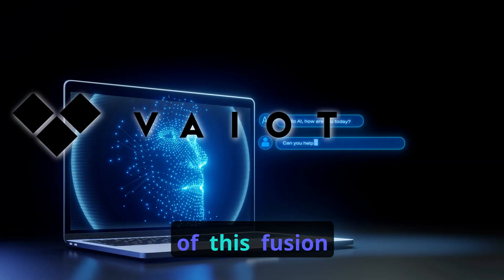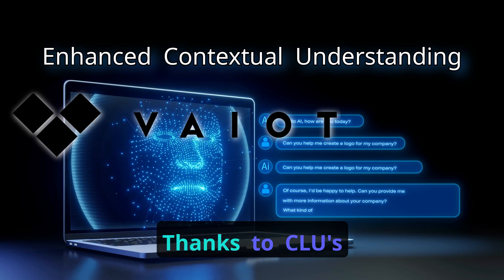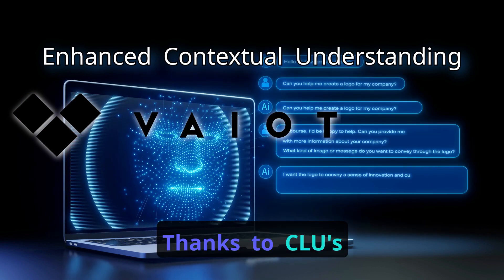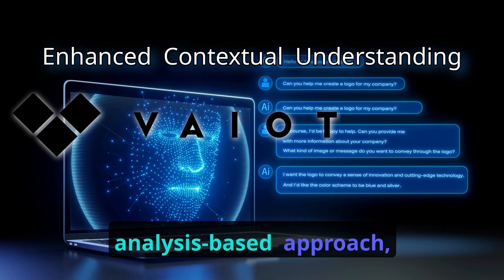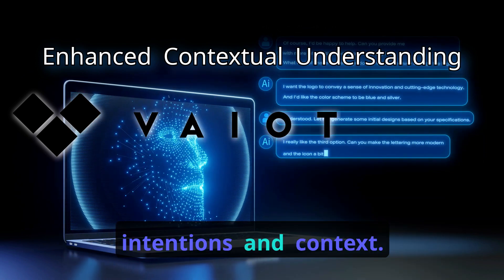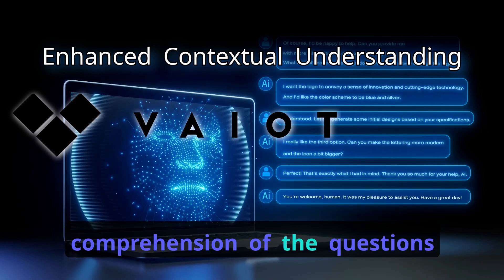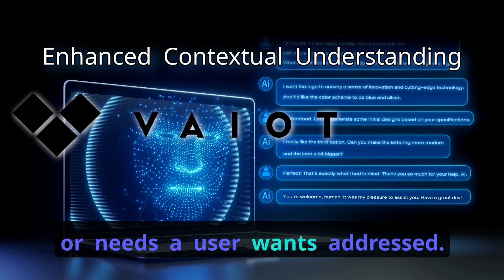Here are the main benefits of this fusion. Enhanced Contextual Understanding: Thanks to CLU's syntax and semantic analysis-based approach, it can precisely identify user intentions and context. This enables a more accurate comprehension of the questions or needs a user wants addressed.